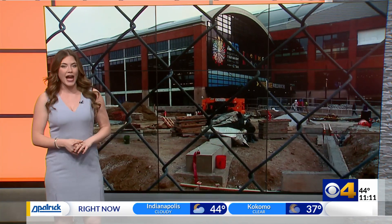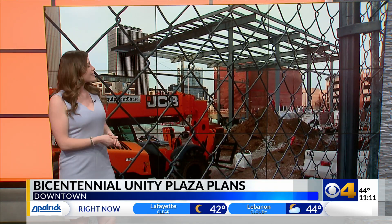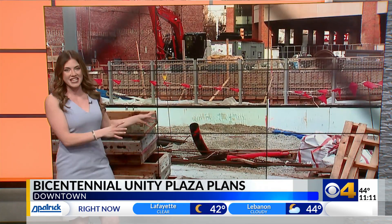If you've taken a drive past Gainbridge Fieldhouse, you may have seen the continuing construction next door. That is the home of the future Bicentennial Unity Plaza.